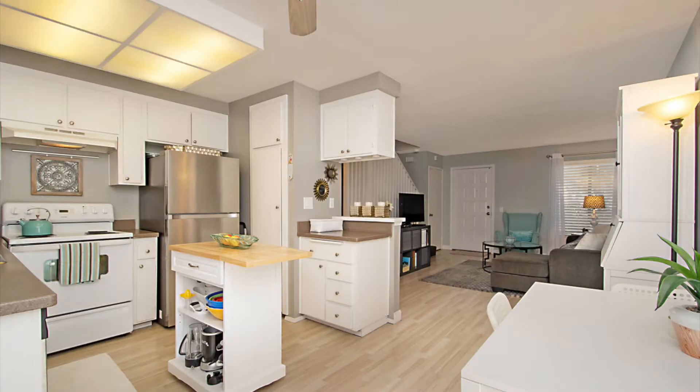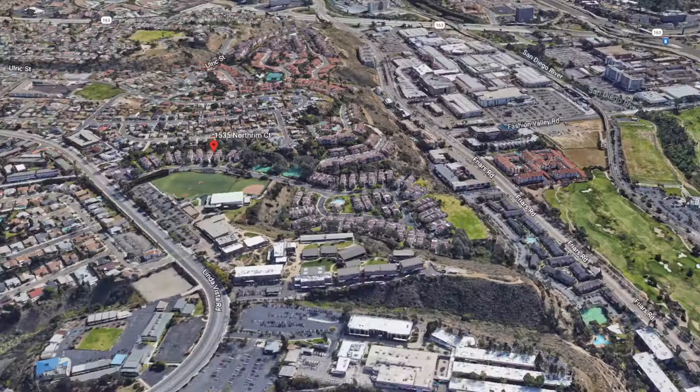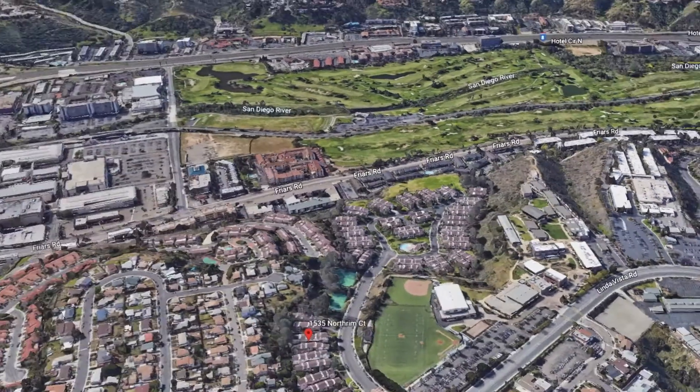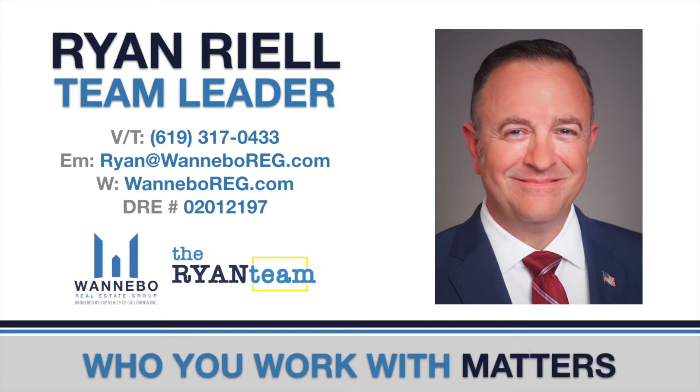Class. Comfort. Community. 1535 North Rim Court, number 256. Contact me for a private showing.